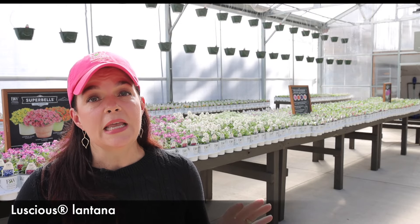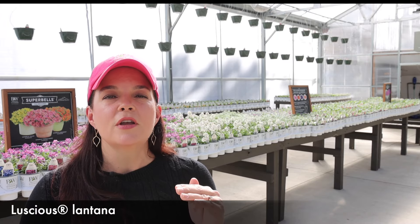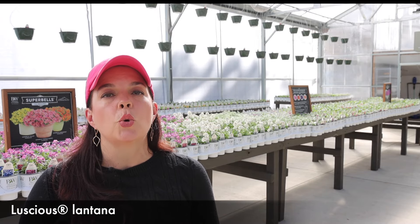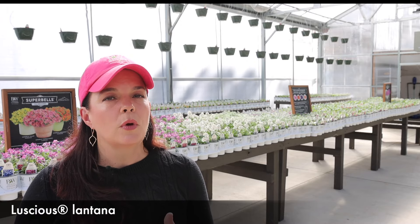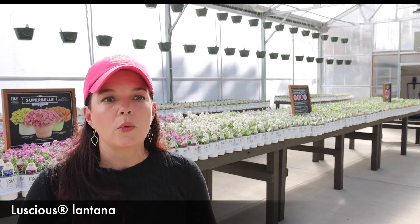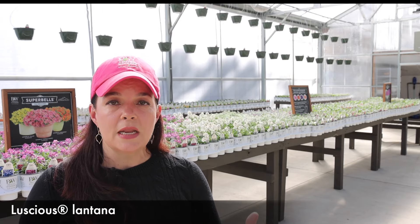Lantana is often overlooked in the spring garden center because it is not in its prime. Lantana loves the hot weather, so in your garden center in early spring you might notice a nice green habit with maybe one or two flowers — that's it. If you have areas that are hot and dry or you deal with high humidity in July, August, September into October, your lantanas are going to be in all of their glory and extremely happy. Deer resistant, rabbit resistant, not a water hog, not a huge fertilizer hog. I always put lantana by the side of my driveway in an area with zero irrigation, and I do not water it past the first two weeks.